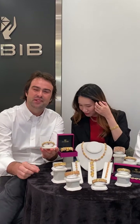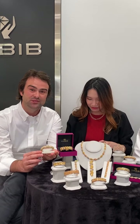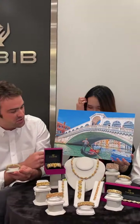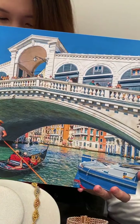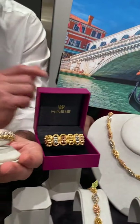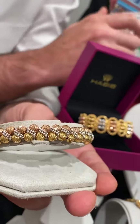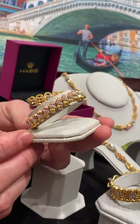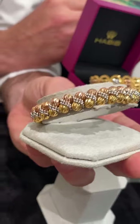Good afternoon everyone. It's a real pleasure to be here. I want to start with our Stella collection, which is inspired by the Venetian world. I have a picture here. Our designer took inspiration directly from the Rialto Bridge, one of the most famous bridges in Venice. The geometry of the jewelry reproduces the shape of the bridge and also the arches. The second inspiration regards the brightness of the item — it's a reflection of the rays of light in the water.